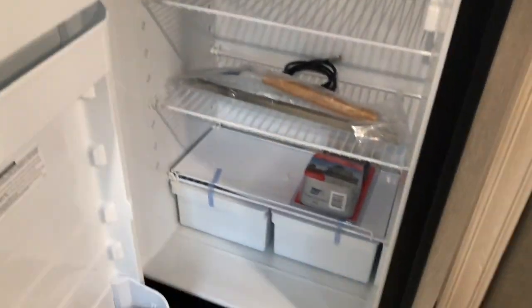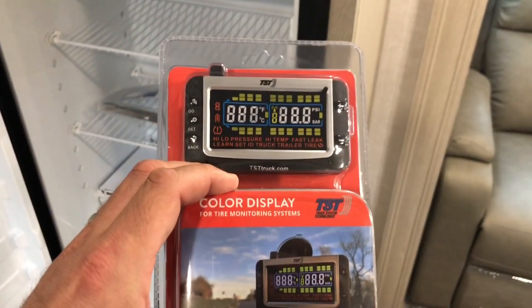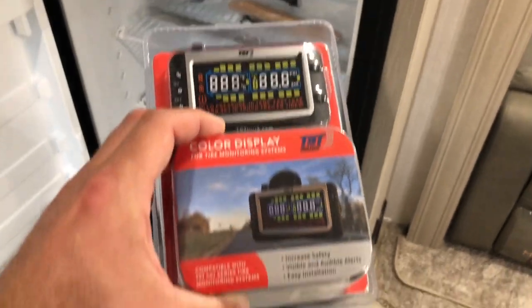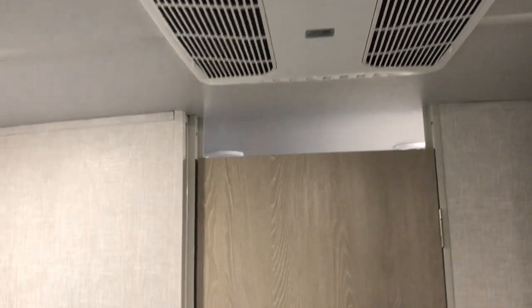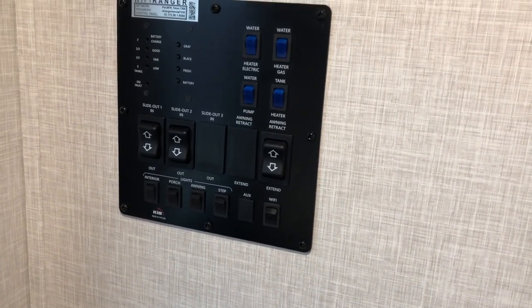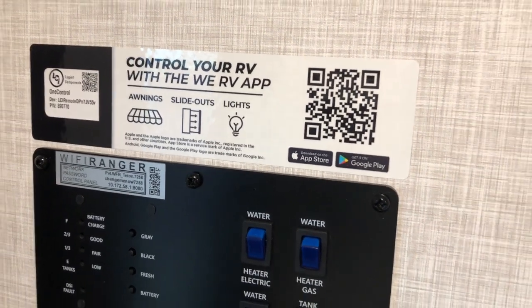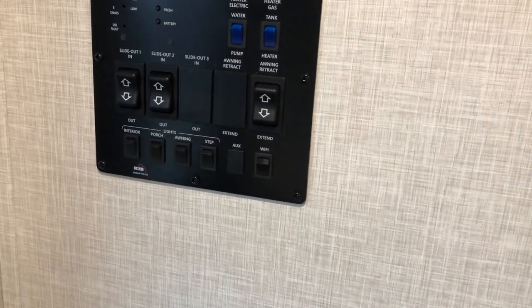The gas-electric refrigerator comes with the TST tire monitoring system — check the pressure, temperature, and detect any leaks in your tires, which is a great safety setup. The TV bracket lets you move the TV outside. Ducted AC in the living area plus the AC in the master bedroom. As soon as you walk in there's a convenience area to control your RV — the WeRV app lets you sync your phone for one-touch control of your slides, awning, and lighting.